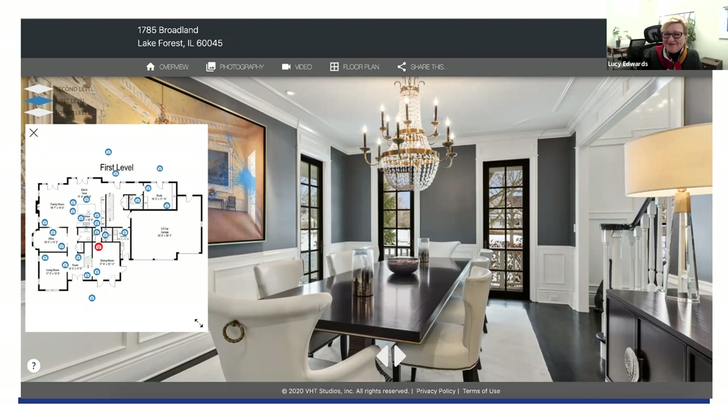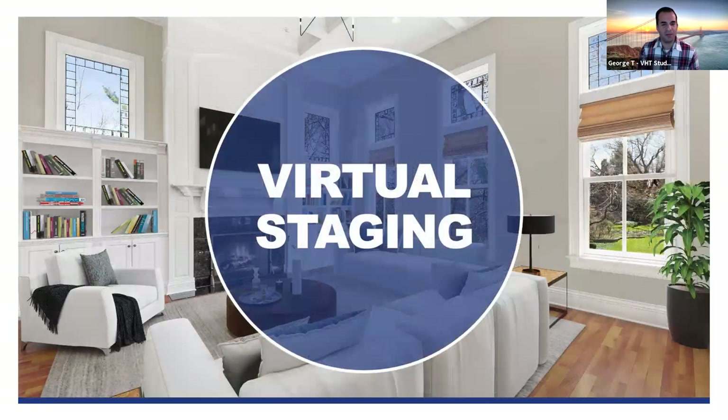In addition to every service we do for you, it is all displayed on a single property website, provided automatically with every service you order with VHT Studios. If you're doing a Zoom or virtual presentation, the single property website is accessible through your portal, and you can showcase every aspect of the property and all the services rendered for it.